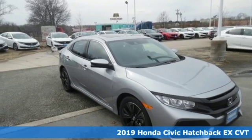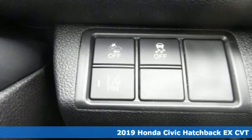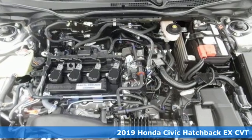It's a new 2019 Honda Civic Hatchback. Honda has a world-renowned reputation for reliability. And get ready for an impressive combination of features.